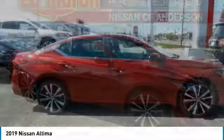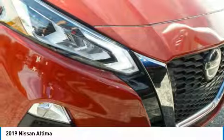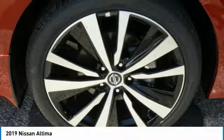The Nissan Altima offers advanced features to make life easier, including push-button ignition, which comes standard. Combine that with a powerful engine,